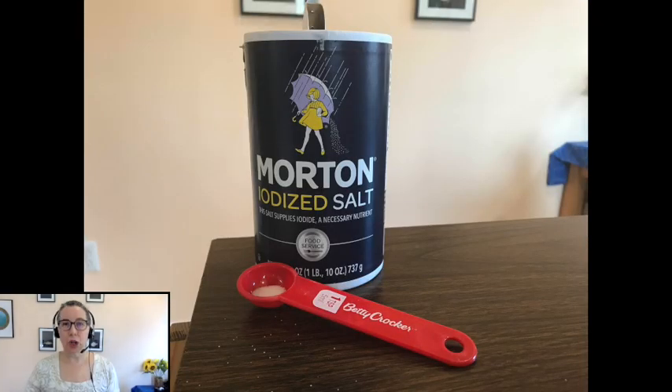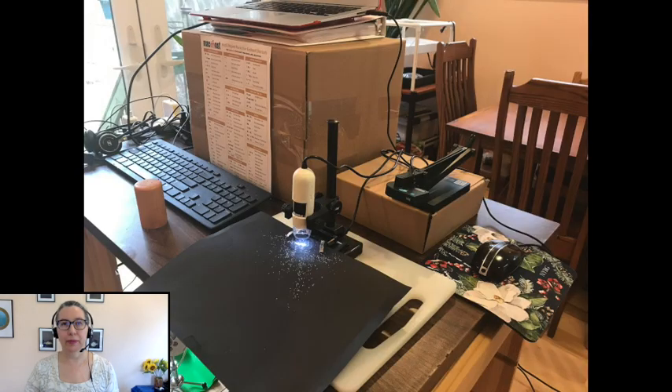You'll need to get some salt and look at it close up. If you don't have salt you can use sugar, which looks pretty similar. I'm going to get out my microscope — the one that I can connect to my computer — so I can help you to see pictures of the salt close up.